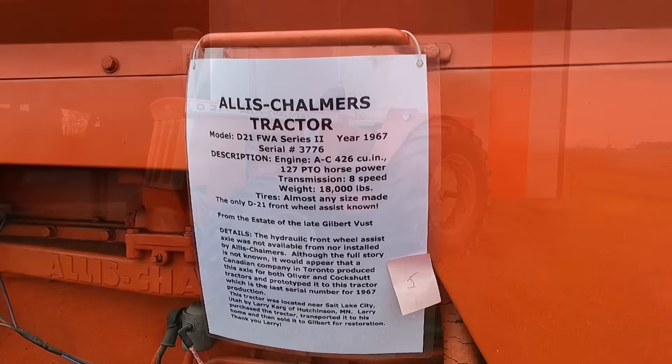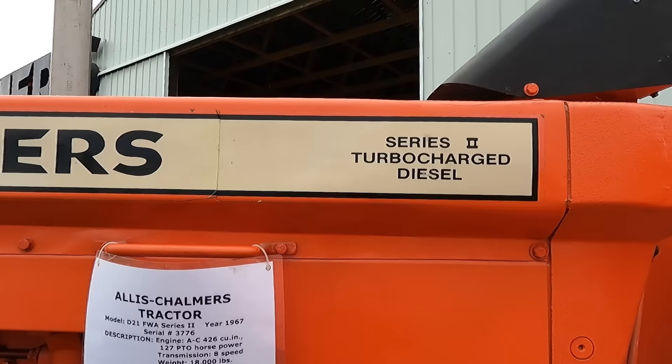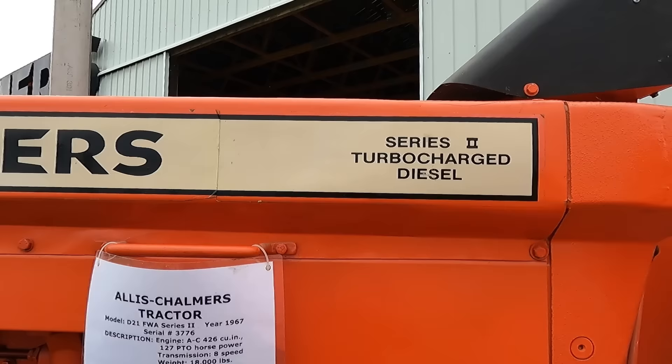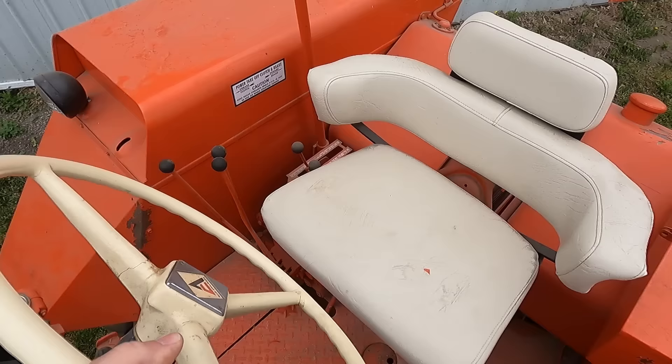And that's a D21 — D21 front wheel assist. Hydraulic drive. But it was not manufactured by Allis-Chalmers either. Allis did manufacture 10 of them and sent them out as prototypes — trial types. But they were to take them all back and put on the regular steering action.